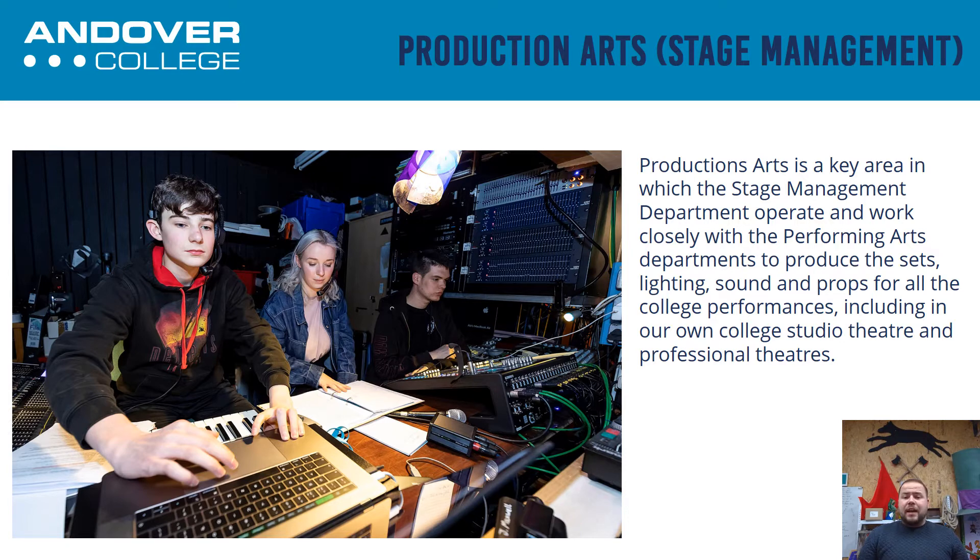This could range from lighting to sound to puppetry, set design and construction. Whatever interests you may have or want to develop, we can help look at that here at Andover College.